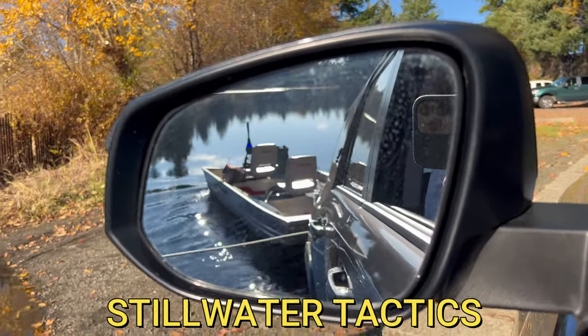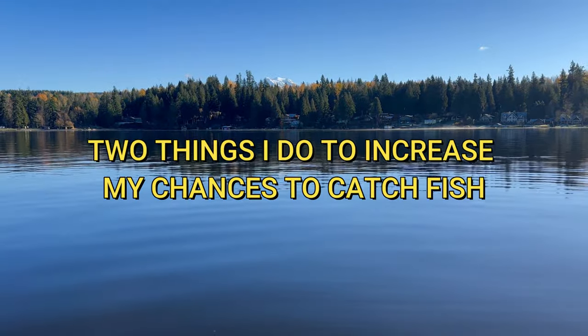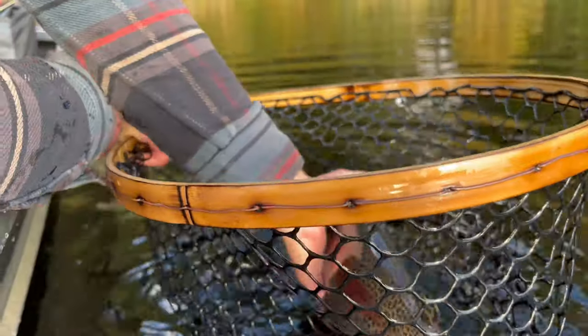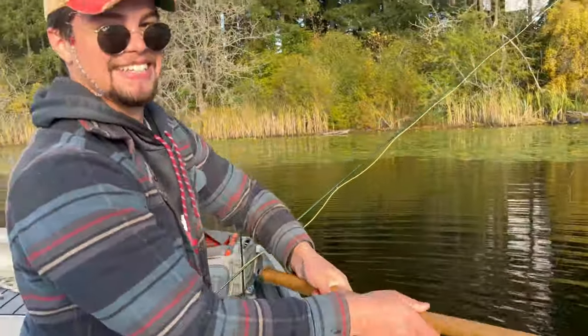Hello there. Kobe and I are fishing a new lake today. We're going to talk a little bit about still water tactics today. I want you to stick to the end of the video because there are two things and two flies that I do that pretty much guarantee me fish every time out. Since I said that I'll get skunked today, but I don't often get skunked because I have a strategy that I'll share with you a little bit later.